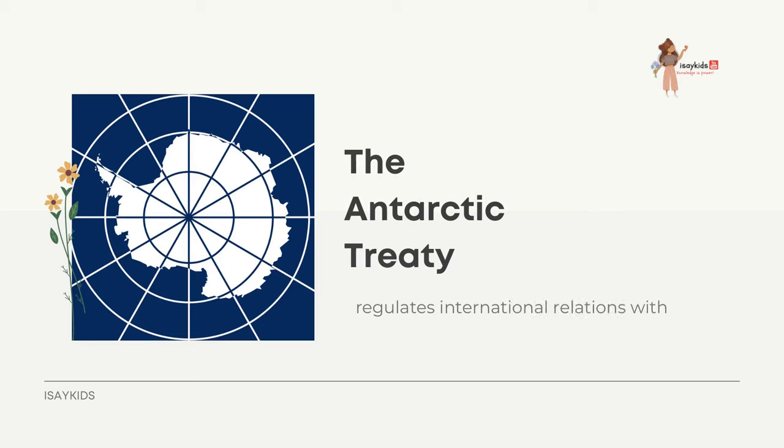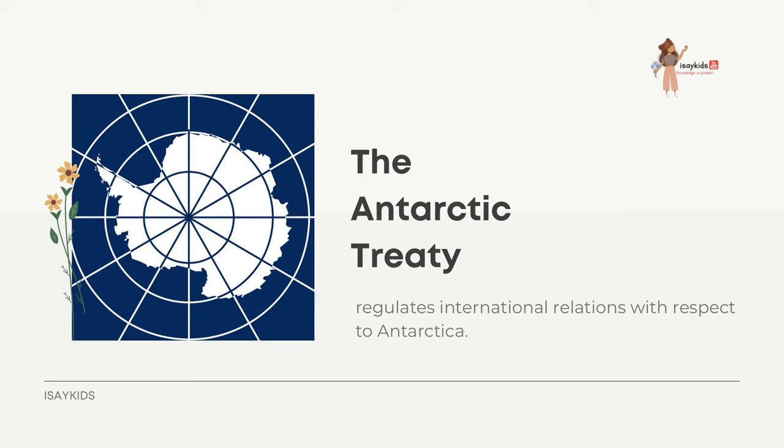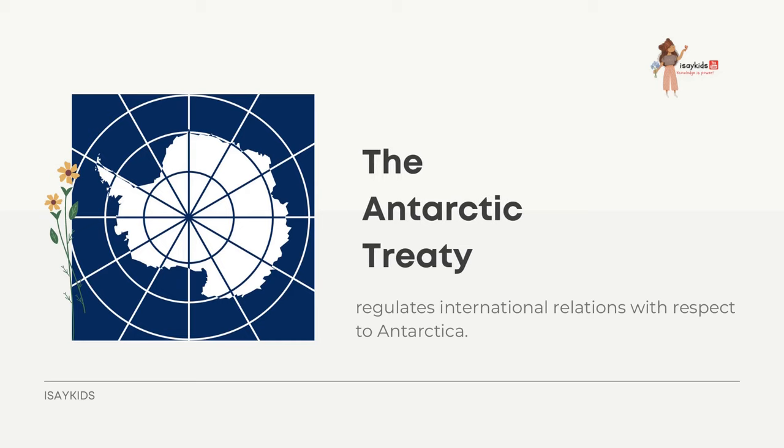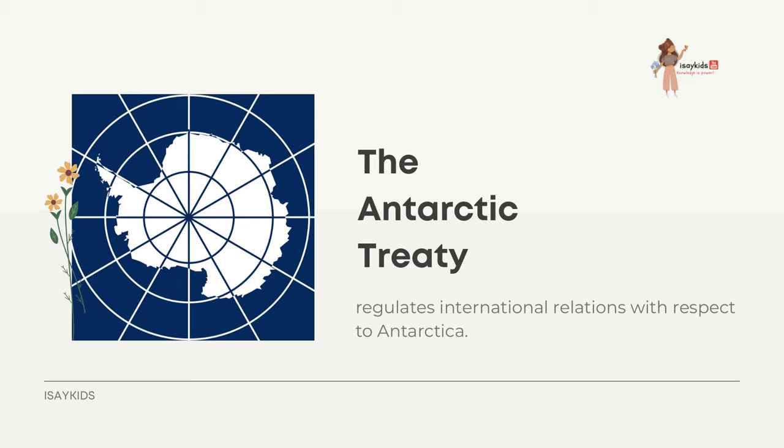The Antarctic Treaty regulates international relations with respect to Antarctica. It establishes freedom of scientific investigation and prohibits any military activity, mineral mining, nuclear explosions, and nuclear waste disposal. It also protects the continent's ecology. Between 1,000 and 5,000 people from many countries reside at research stations scattered across the continent.